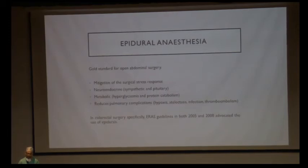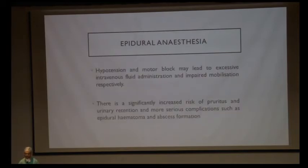Epidural anesthesia is the gold standard for open abdominal surgery. In addition to pain relief, it mediates the surgical stress response, decreases the neuroendocrine, sympathetic, and pituitary response, decreases metabolic response, prevents hyperglycemia and protein catabolism, and reduces pulmonary complications such as hypoxia and atelectasis. ERAS guidelines advocate its use in colorectal and abdominal surgeries. Side effects include hypotension and motor blockade due to sympathetic nerve blockade, increased IV fluid administration, and rare serious complications such as epidural hematoma and abscess formation.